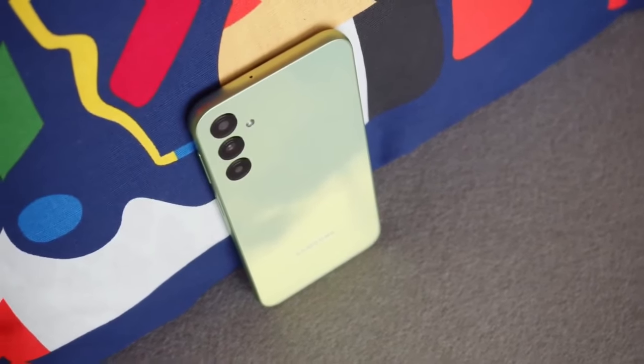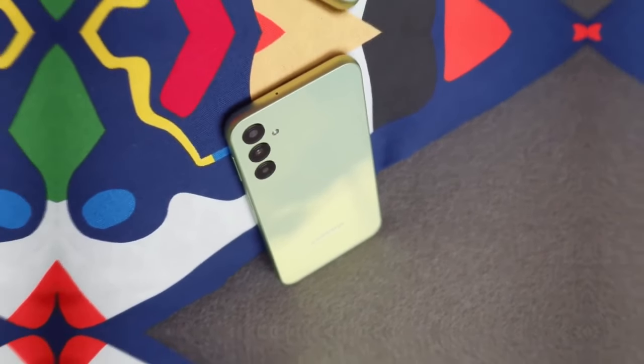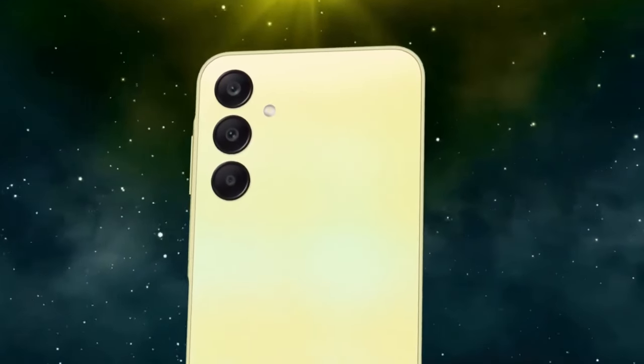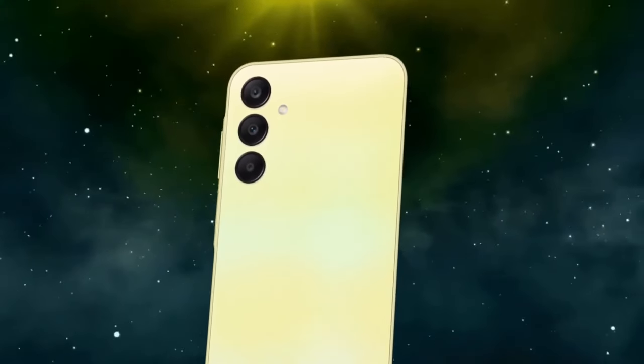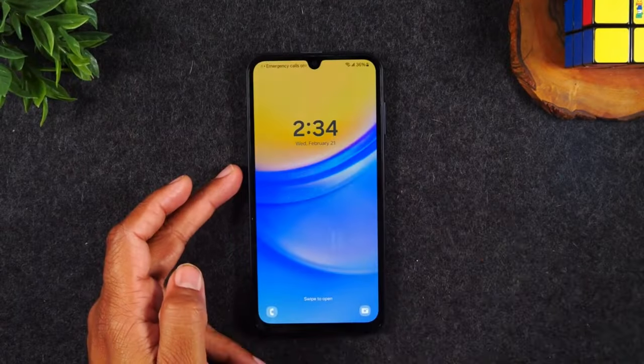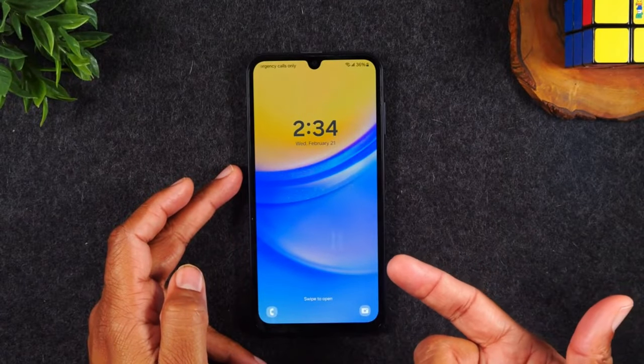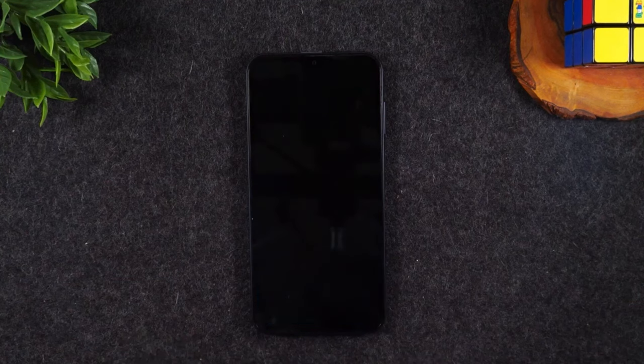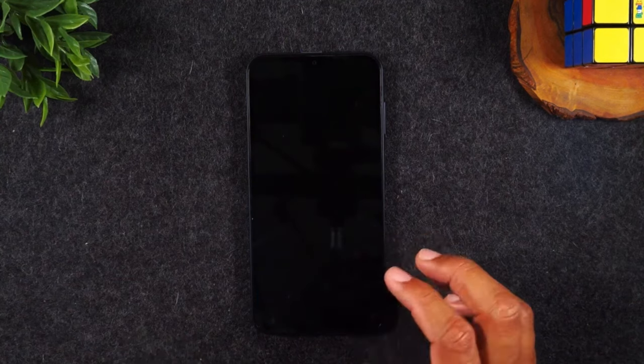So there you have it — the Galaxy A15 5G. For an entry-level phone, it has plenty to offer including great battery life and this year's new AMOLED display. It's a decent choice if you need 5G connectivity at a low price. However, the 4G model did feel faster and more responsive and it's also cheaper, so if you don't need 5G, you're better off going for the A15 4G instead. Thanks for watching — let us know what you think and I'll see you on the next one.